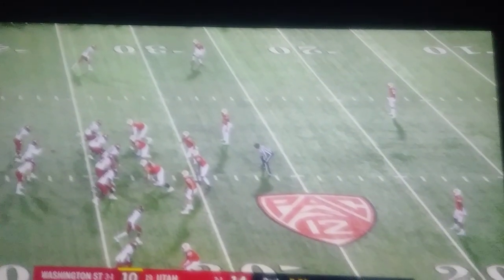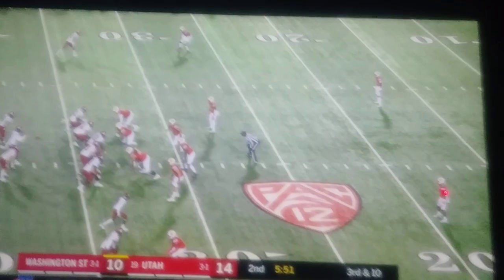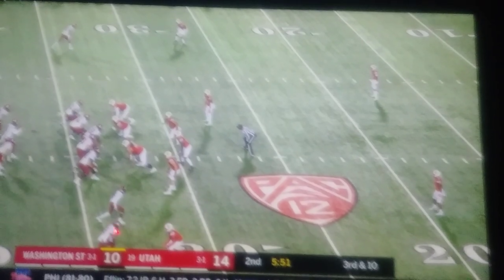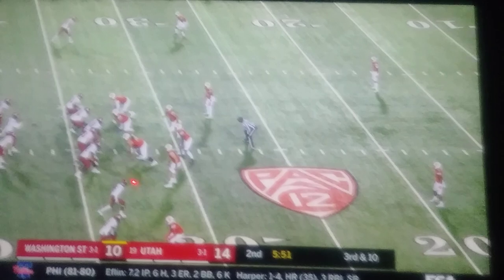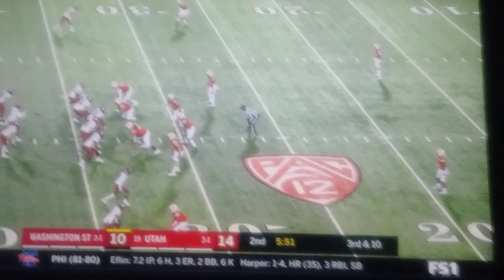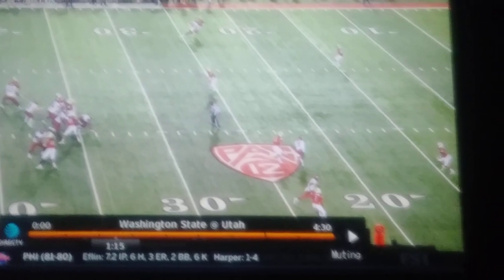I wanted to show you how awesome Terrell Burgess was in this game. Here's Terrell lined up at safety. Jillian Blackman at the other safety. Jalen Johnson manned up on the outside here. And Mika Tafu is going to end up running with this inside receiver, which is crazy. But I want you to see how Burgess takes over responsibility.